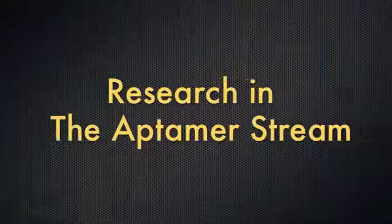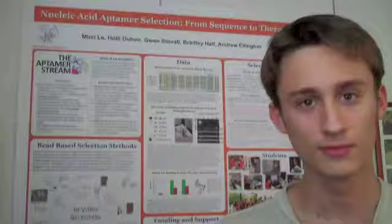Hi there. My name is Arshia. I'm one of the mentors for the Aptomer stream. You might be wondering what the stream is about. I was learning the same thing when I was a freshman.